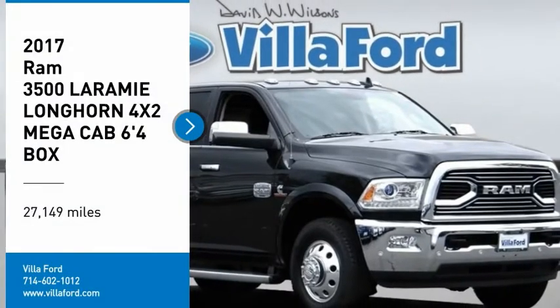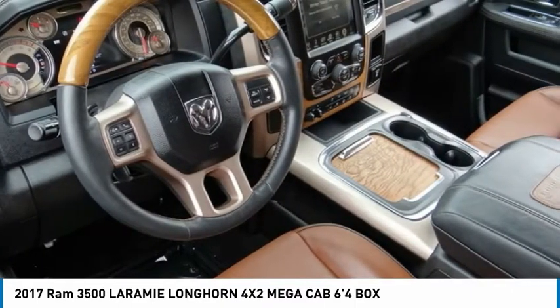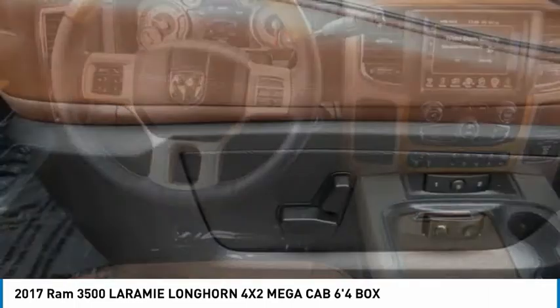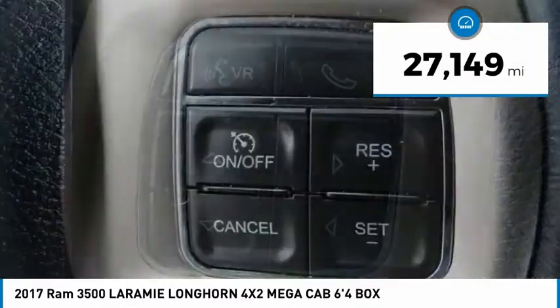You are going to love the 2017 3,500. Ram 3,500 is a solid option for truck buyers in need of hauling capacity and serious towing. With names like Hemi and Cummins under the hood, there is plenty of muscle to back it up. This vehicle has less than 30,000 miles.